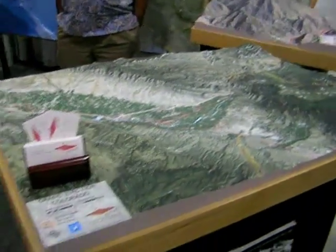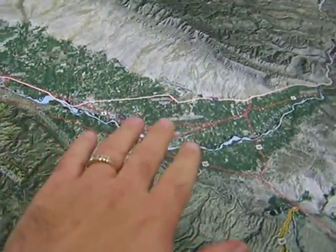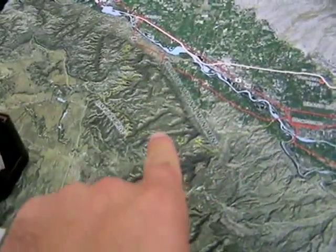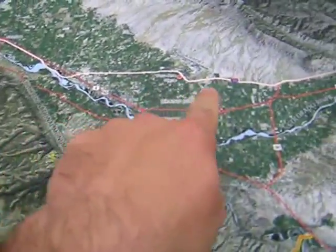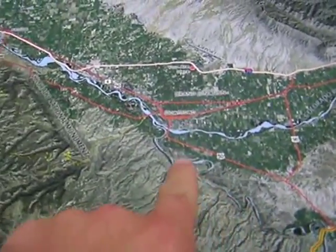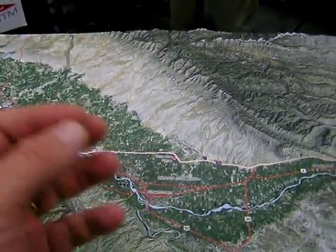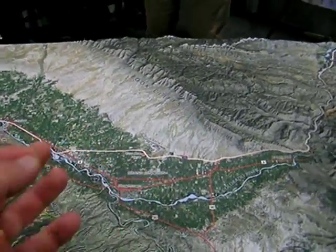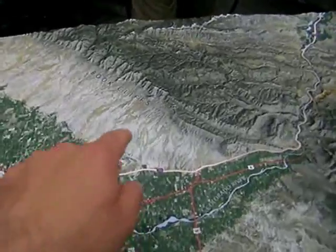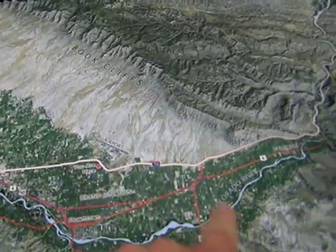And this 3D model they've made — there's the Grand Valley, Colorado National Monument, I-70 running through there, the Colorado River, and the Gunnison River, from which Grand Junction got its name — the Grand Junction. Grand River was the old name for the Colorado River, as you probably know. The Book Cliffs, Green River Formation there, Mancos Shale here.